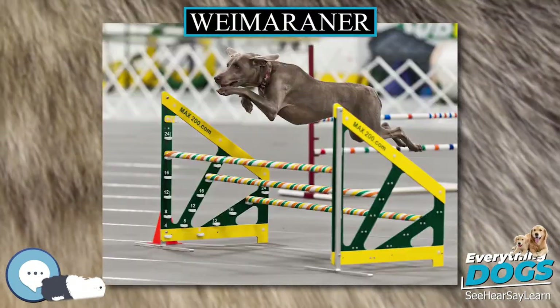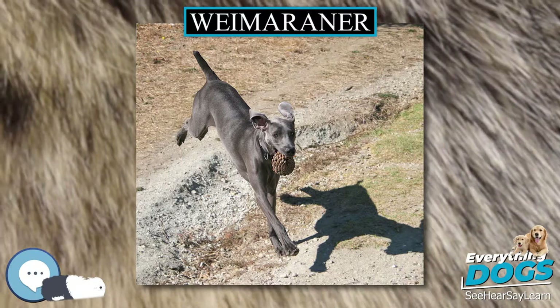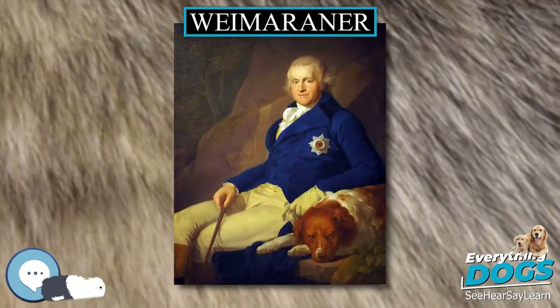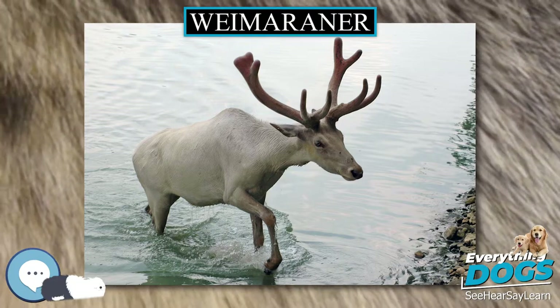The Weimaraner is athletic in appearance. Traditionally, the tail is docked. In countries where this is still carried out, the docked tail should measure approximately 6 inches in the adult dog, and this is part of the American Kennel Club breed standard. Tail docking is illegal in several countries, where the breed is shown with an entire tail.